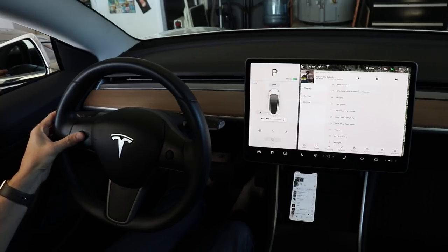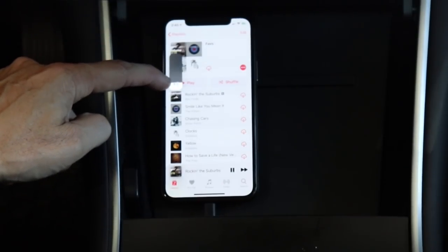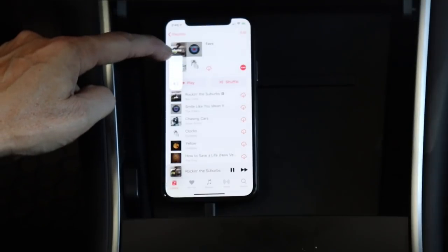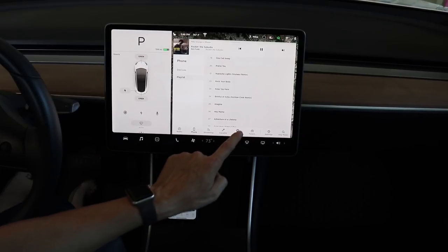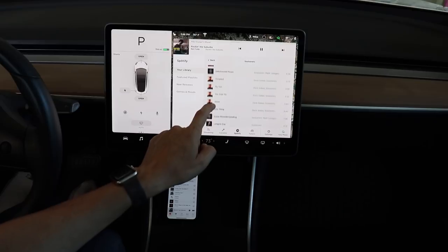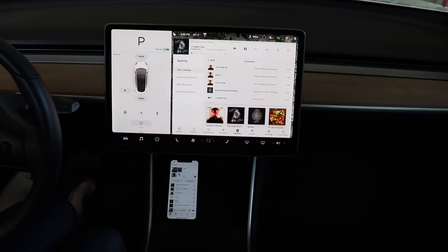There have also been improvements in volume control. The volume can be controlled in the Tesla music player as usual, but now it doesn't matter what the level is on your phone — you can turn the volume up and down on your phone as much as you'd like and it won't change the volume of the music in the car. This makes for better transitions between Bluetooth and other music sources, so when you switch over to the radio or Slacker, you won't get blasted or need to raise the volume.